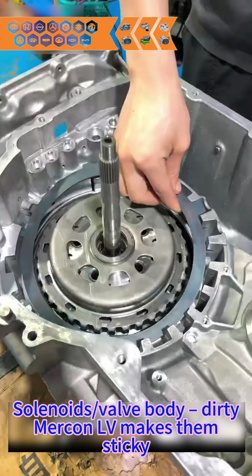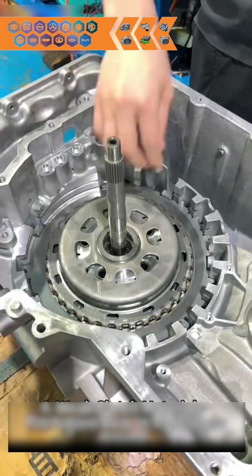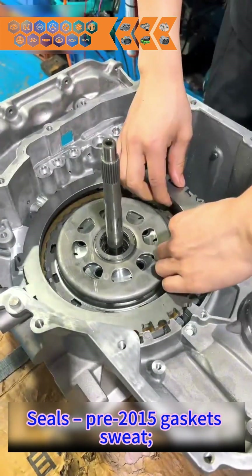Solenoids — belt, body — dirty Mercon LV makes them sticky, and so do the three shift slaps and slips. Seals: pre-2015 gaskets sweat.